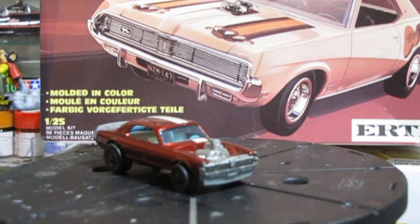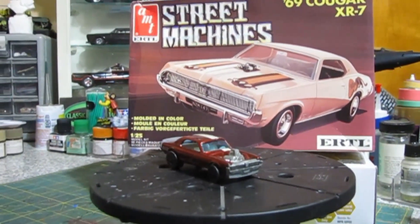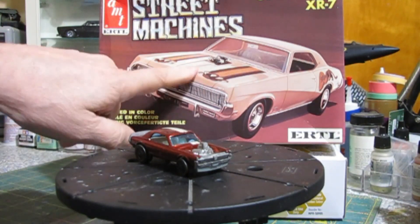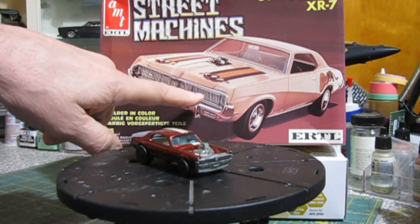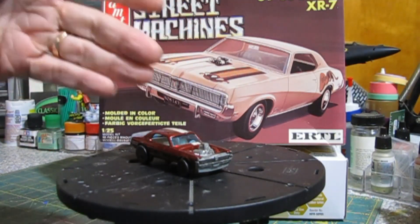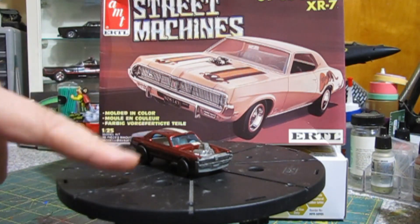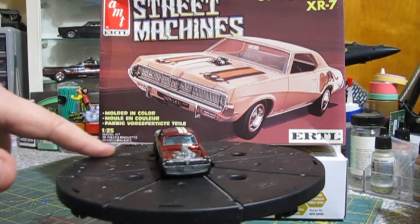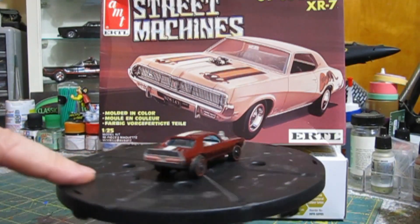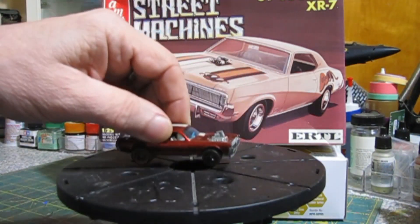I thought it would be cool to build the Nitty Gritty Kitty in 1/25th scale, so that's why you see the AMT-69 Cougar kit. We're not going to be using the hood. This kit comes with a 429 and a tunnel ram with two 4-barrels. We're going to have to come up with a blower, scoop, and blower belt because the Nitty Gritty had a blown engine. I think I have them in my junk box; if not, I'll download an STL and print it in resin. We'll also have to make our front and rear spoilers, and do something with the exhaust because all the Spoilers had the exhaust coming out behind the front tire.